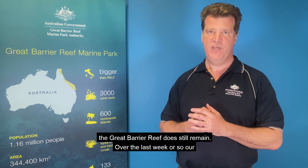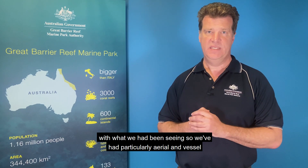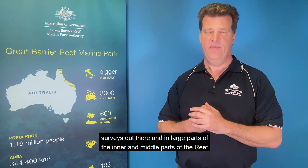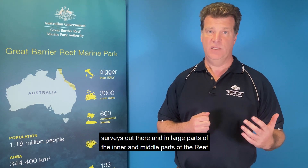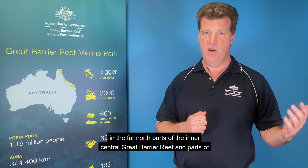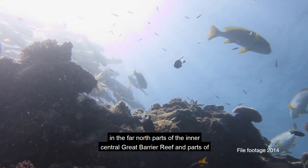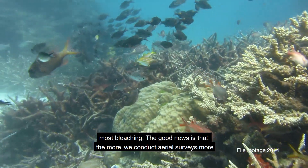Over the last week or so, our observations of bleaching that is already happening have been consistent with what we have been seeing. We've had particularly aerial and vessel surveys out there, and in large parts of the inner and middle parts of the reef in the far north, parts of the inner central Great Barrier Reef and parts of the inner southern Great Barrier Reef are the places where we have seen the most bleaching.